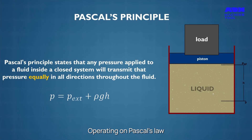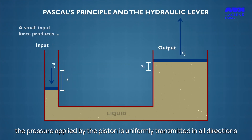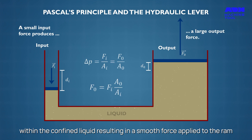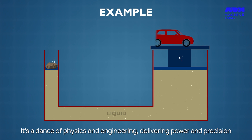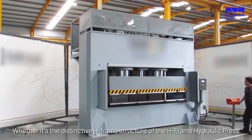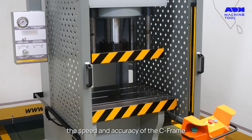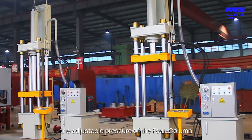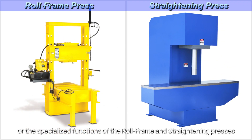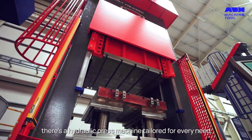Operating on Pascal's law, the pressure applied by the piston is uniformly transmitted in all directions within the confined liquid, resulting in a smooth force applied to the ram. It's a dance of physics and engineering, delivering power and precision. Whether it's the distinctive H-frame structure of the H-frame hydraulic press, the speed and accuracy of the C-frame, the adjustable pressure of the 4-column, or the specialized functions of the roll frame and straightening presses, there's a hydraulic press machine tailored for every need.